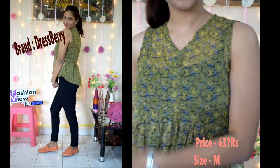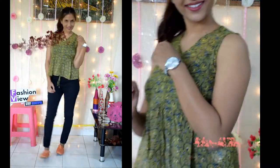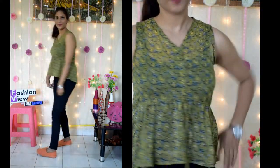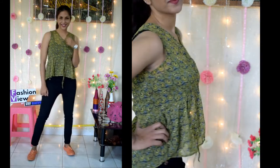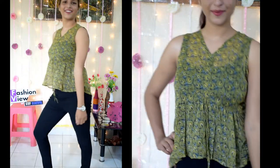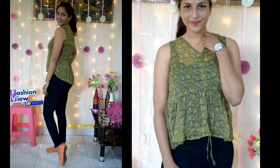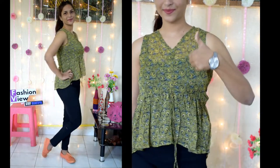The next top is a Dressberry brand. You will see the brand size and price on the screen. The material is a little thin. On the front side it is a crop top look, and on the back side it is a little long with a V-neck. You can style it with bellies and silver jewelry to complete your look.